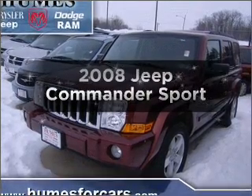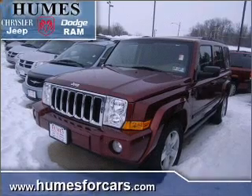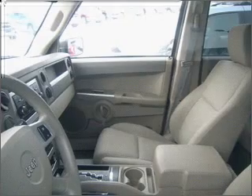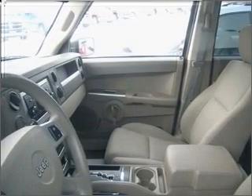Get noticed in this 2008 Jeep Commander. Travel the roads in style and comfort in this great vehicle, with a reliable six-cylinder engine that responds smoothly to its five-speed automatic transmission. Premium wheels give a more luxurious look.